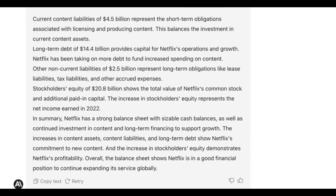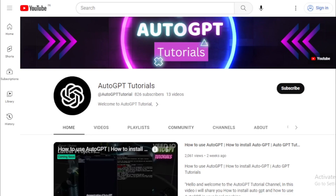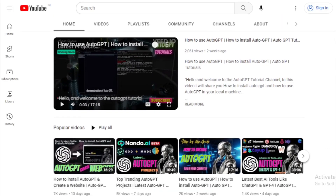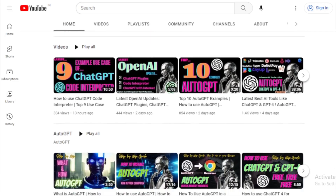But that's not all — we have plenty of other exciting updates and tutorials to share with you in the future. So make sure to subscribe to our channel and hit the notification bell to stay up to date with all of our latest videos.